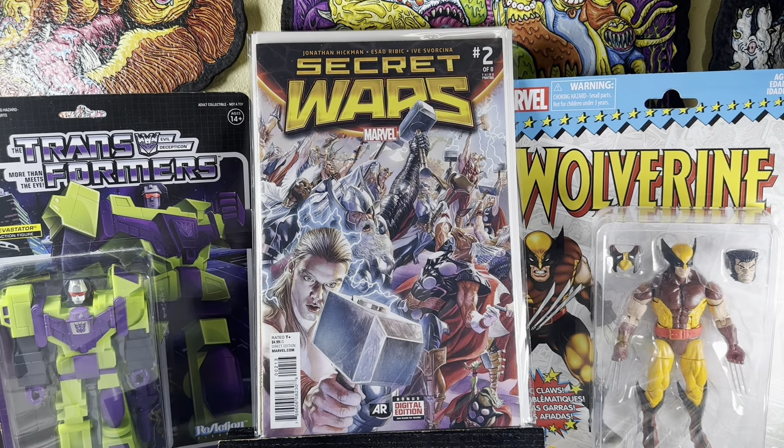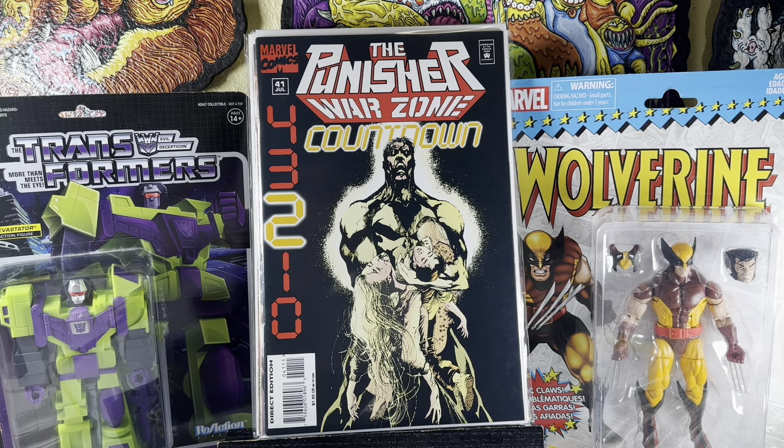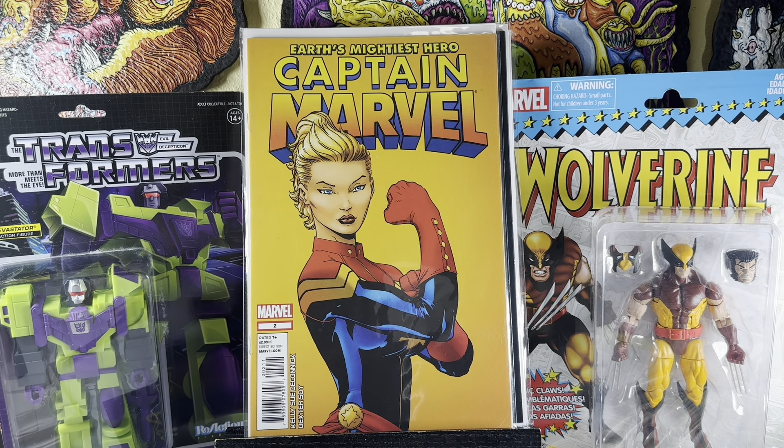Secret Wars number two from the 2015 series — first appearance of the villain God Emperor Doom. Good book to pick up if you ever see it. Punisher Warzone number 41 — the last issue of the series. Captain Marvel number two — not number one, but I always liked this cover, kind of an homage to the Rosie the Riveter character. Cool cover, happy to grab it.